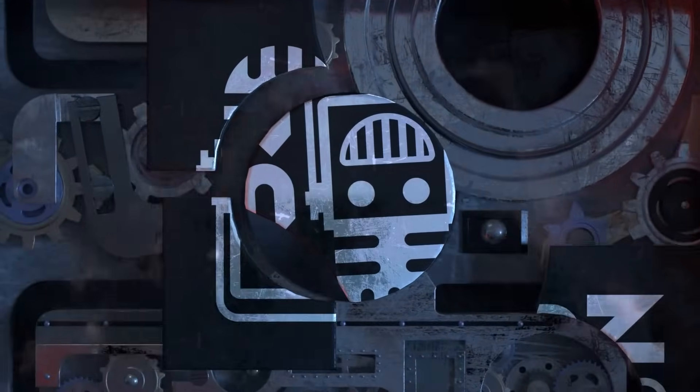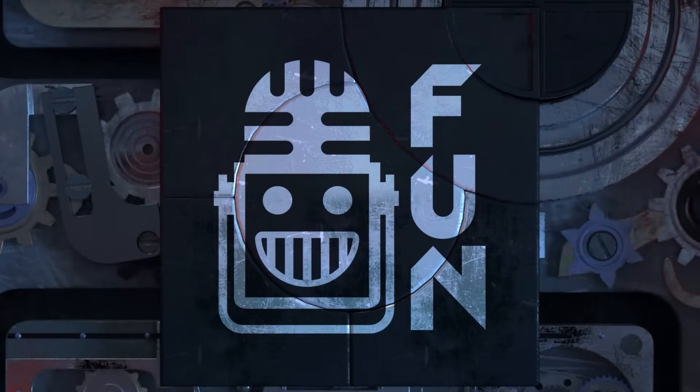This video on FUN is brought to you by our viewers, supporters, members, and also in partnership with the following.